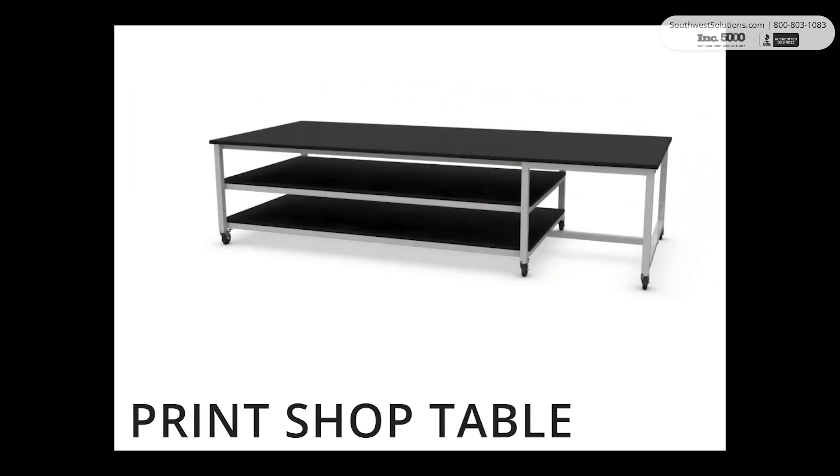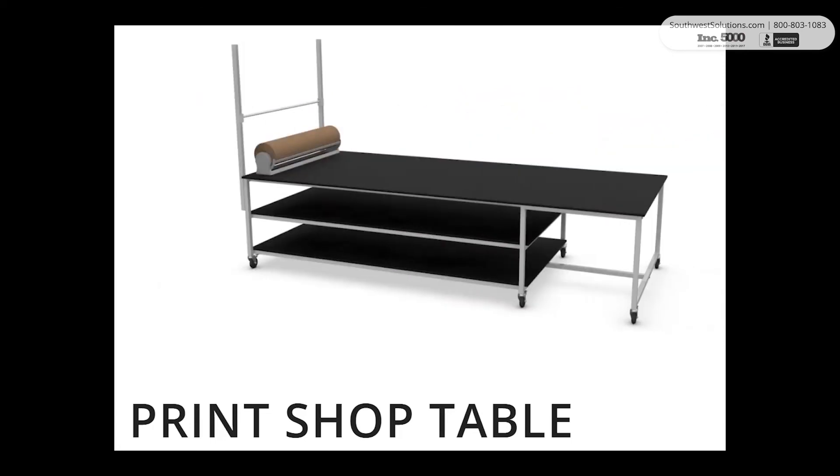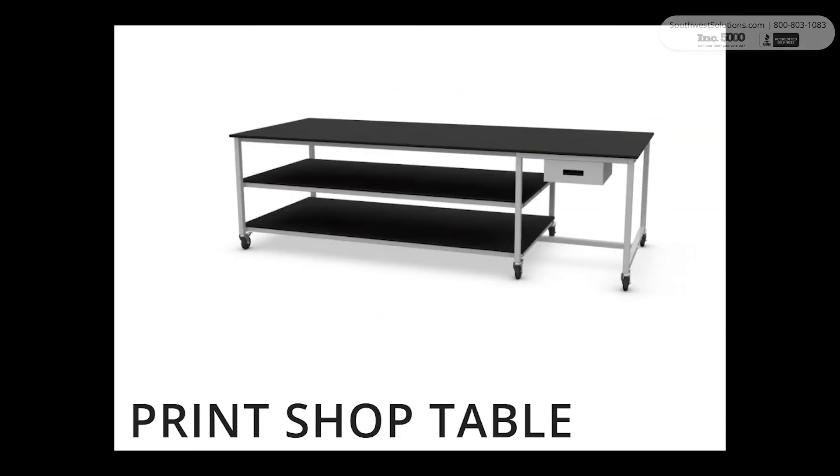These large shelves are perfect for keeping large dimension products and materials flat and in ready-to-use condition. We design these tables in any size — call us and give us your requirements.